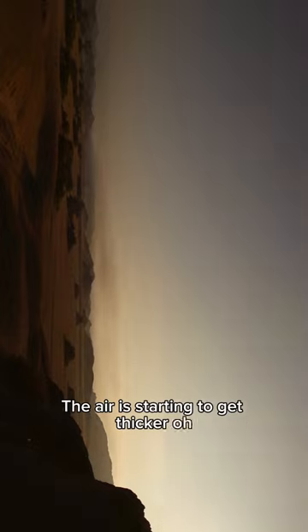And now it's starting to get thicker. Ooh, now it's coming. Here it comes. Ooh, look at that! Oohh!